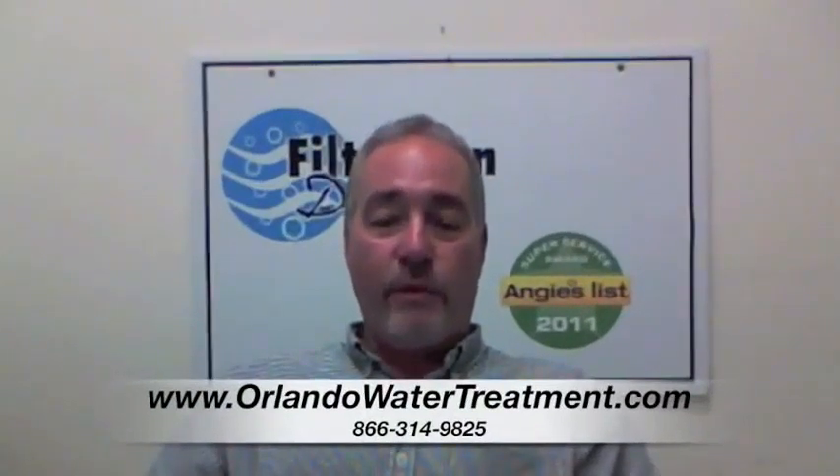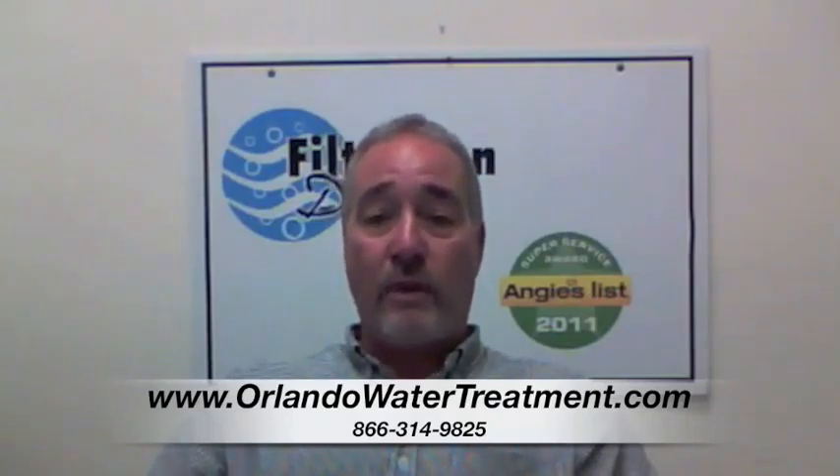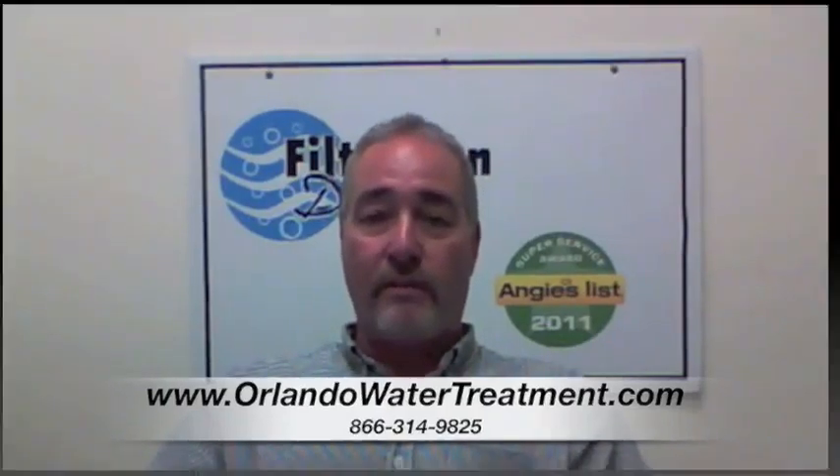Hi, I'm Steve with Filtration Direct. We are the only Angie's List Super Service Award recipient in the state of Florida. We'd like to thank you for visiting us and if you have any questions, you can go to our website or give us a call. Thank you.